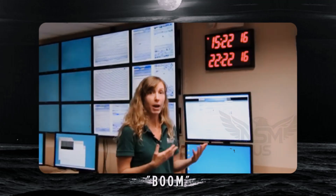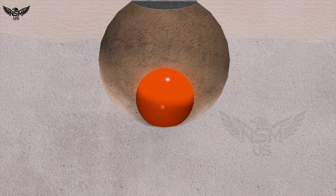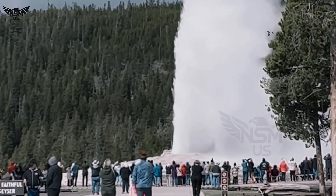Although there was no dramatic boom caught on camera, the acoustic signals and newly ejected debris clearly point to an underground detonation — a reminder of Yellowstone's hidden power just beneath tourists' feet.